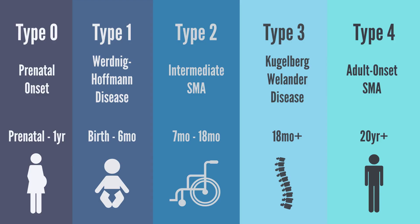Type 4 SMA, or adult-onset SMA, is usually diagnosed when an individual is in their 20s or 30s. Symptoms include muscle weakness in the legs and muscle tremors. Most people with type 4 SMA never end up needing a wheelchair.